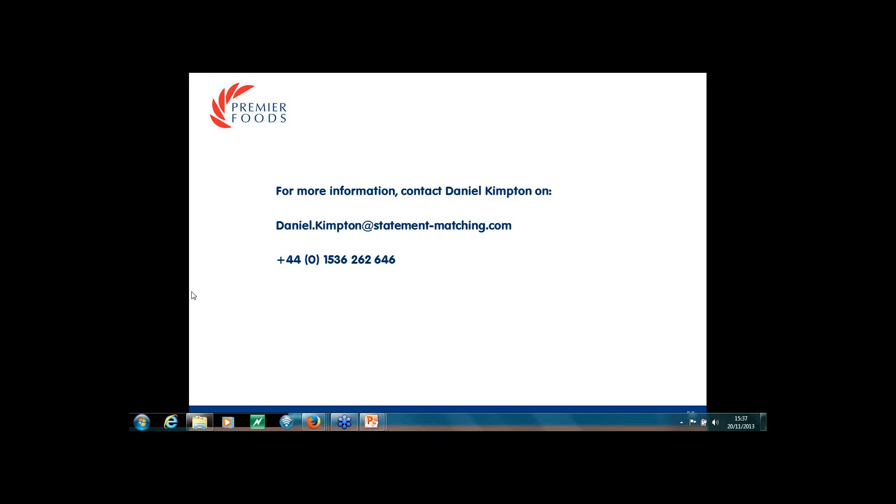Can remittance advices be attached to the statement reconciliation sent back to the vendor? Not via this tool, no. On the question of whether Open GRs are validated before data is shared with StatementMatching.com: the system works by matching documents in the statement to documents in your ERP system — whether invoices or credits — rather than matching against the goods receipt account as such. It's matching invoices and credits in the statement to invoices and credits in your ledgers.